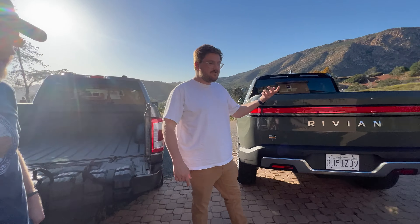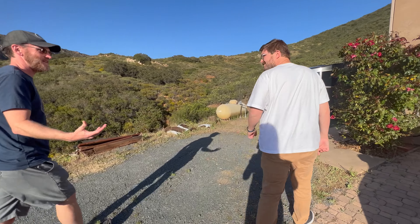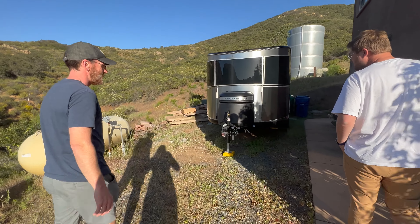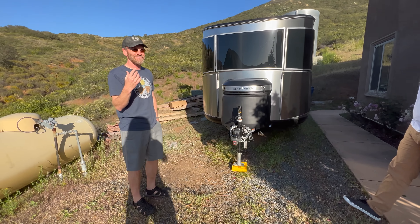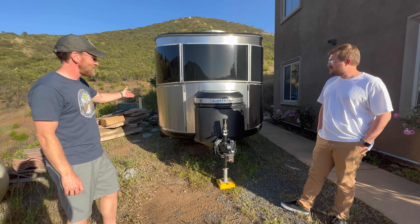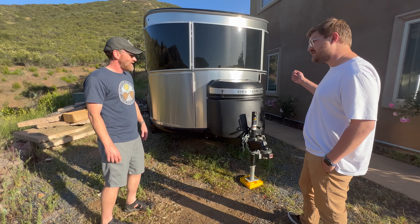Here's the use case for the truck — this Airstream. This is actually what makes it a confounding problem: the Airstream is only about 3,500 to 4,500 pounds maximum, so both trucks can tow it just fine. But each has a different advantage — with the Ford he can plug the trailer right in, which worked out really well on their camping trip.